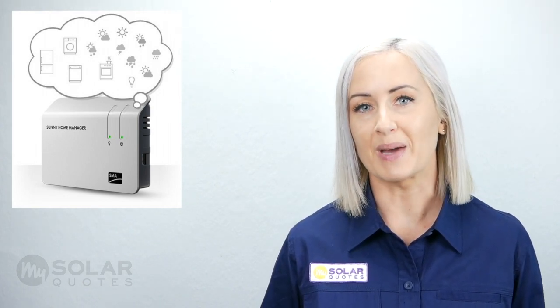Some appliances come with built-in timers, but don't fret if yours doesn't — you can buy external timers. Also on the market are power diverters, such as the Emerson, a handy device which will turn on your hot water cylinder when there is excess solar power. Then there are smart management systems that will look at weather forecasts to estimate your solar production for the day. The system will then turn on your appliances to optimize your solar power.